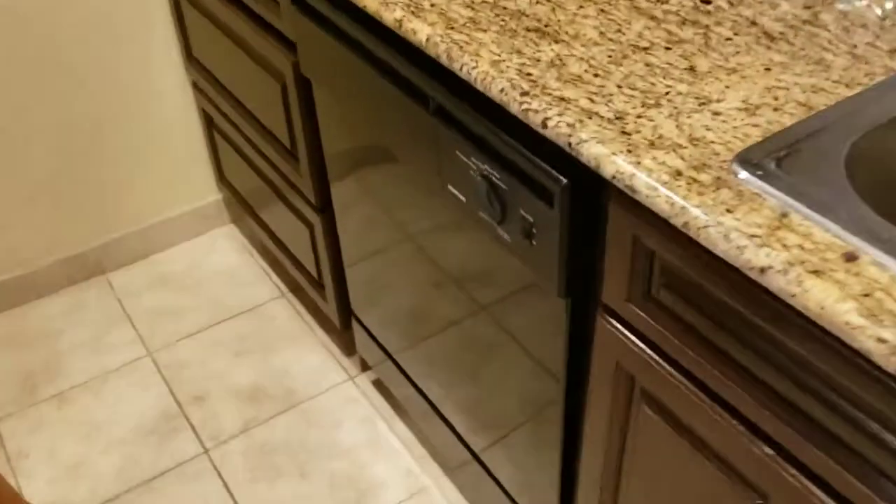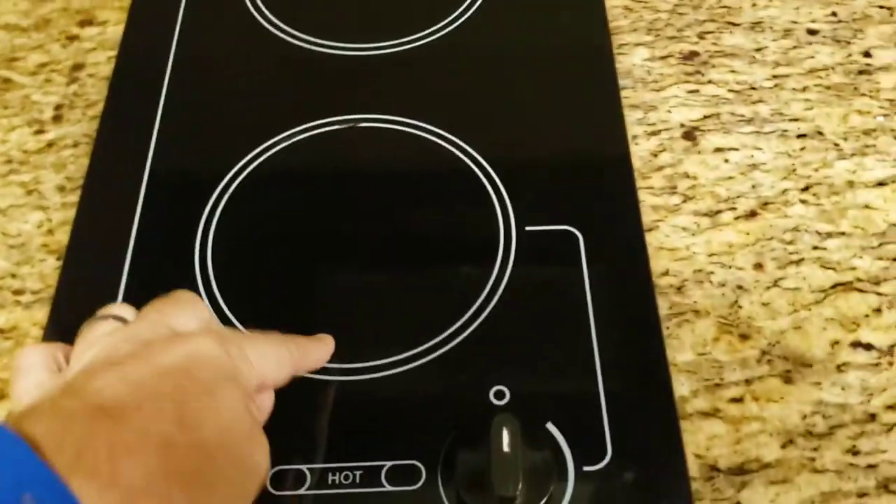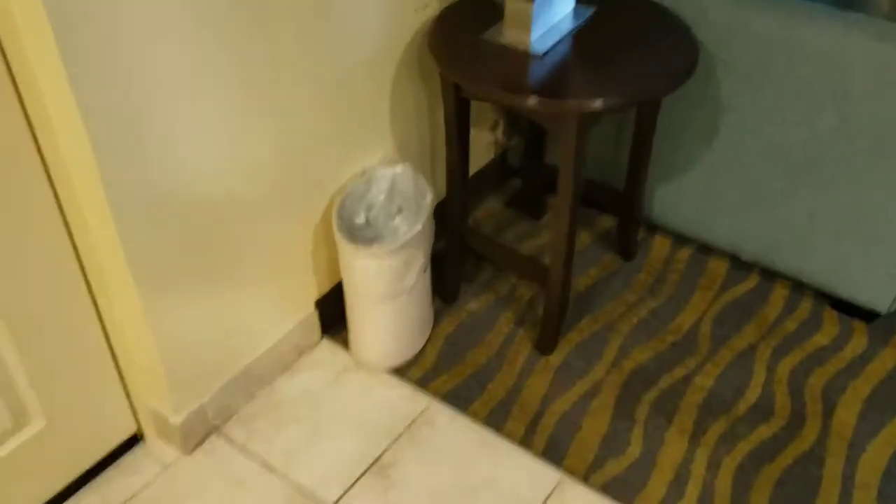We're going to make the bed. The dishwasher's going. Did you start the dishwasher? No. Looks like brand new cabinets. We got all the pots and pans. We got a microwave and a two-burner skillet.